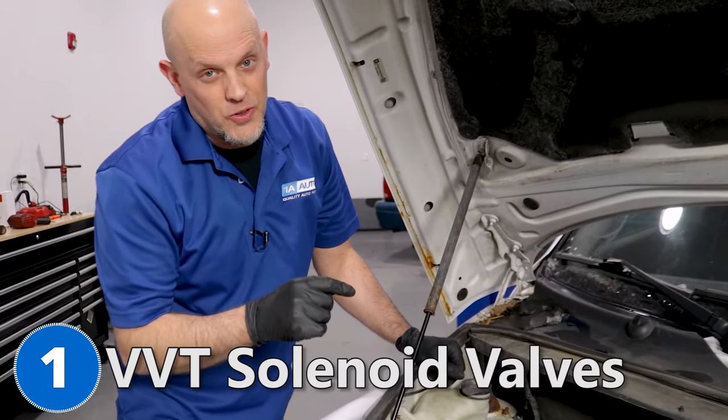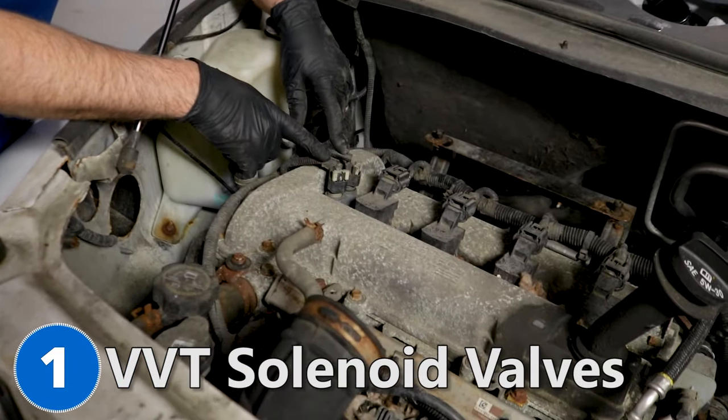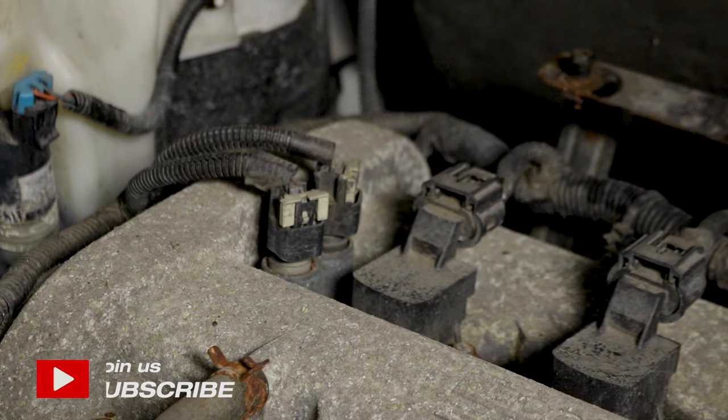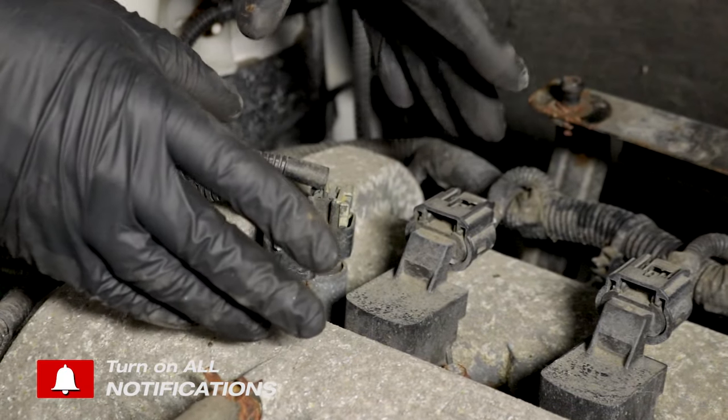Number one, the VVT solenoid valves. They're located right here. You have an intake one and an exhaust one, and this is what's going to control the variable valve timing of the camshafts.